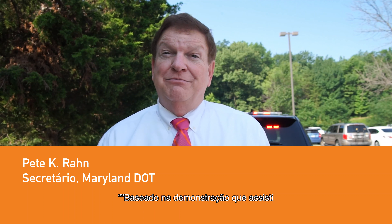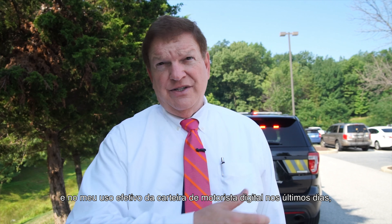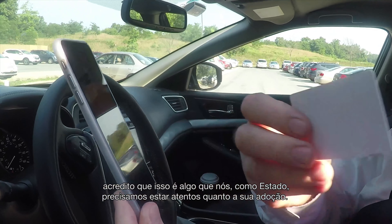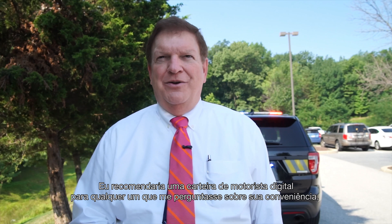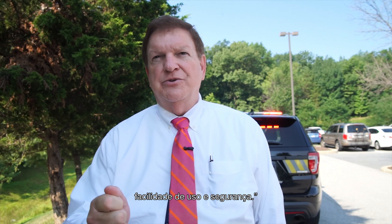From the demonstration I've seen and my actual use of the digital driver's license over the last several days, I believe it's something that we as a state absolutely need to be looking at for adoption. I would recommend a digital driver's license to anyone who asks me about its appropriateness, ease of use, and security.